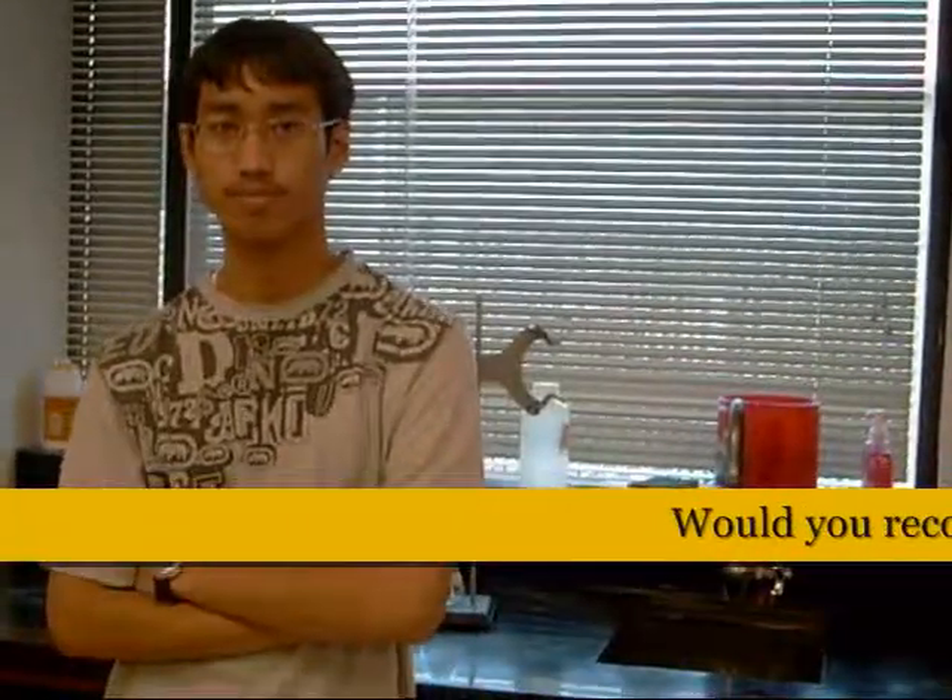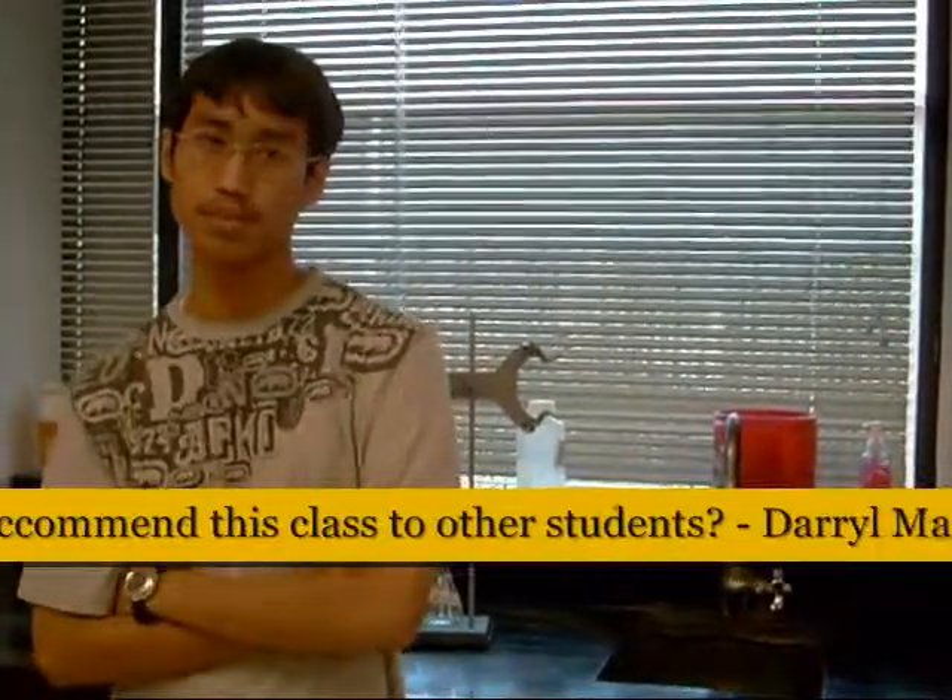Would you recommend this class? Yes, I would recommend this class to anyone who would like to do lab work. If you've enjoyed other science classes you've previously taken, then this is a class you should take, because many of the concepts from other science courses are also involved. The requirements are to pass with at least a C in Algebra 1 and Biology.